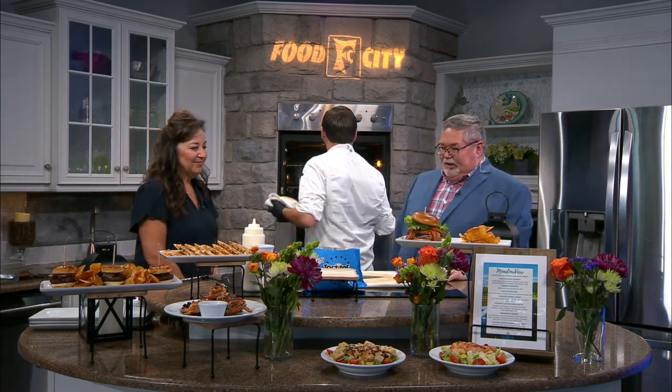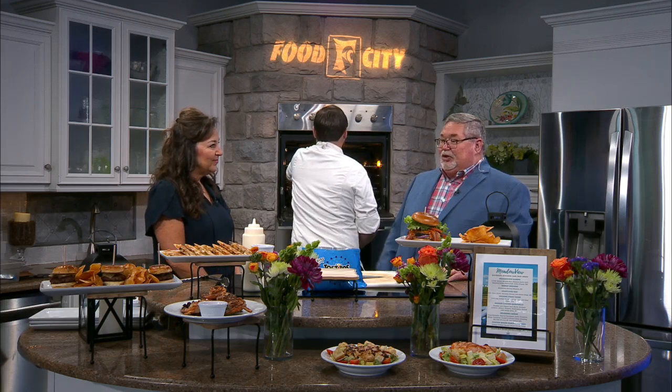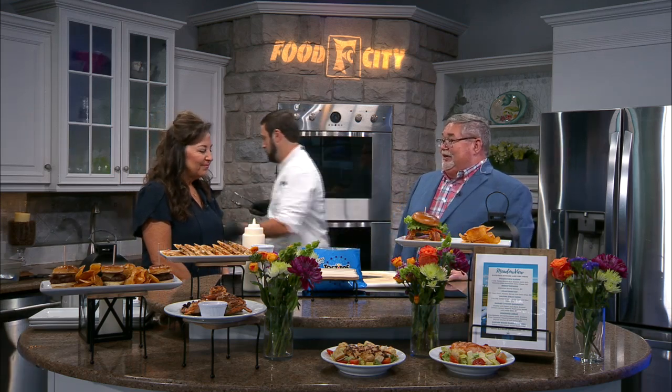We'll snag our steak out of the oven here. And Ramona, while he's doing that, you want to encourage folks — come out, not only to try this new outdoor area, but you all also have some great buffets and things going on there at the Meadows as well.